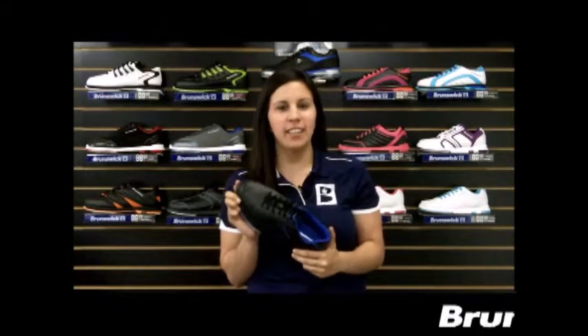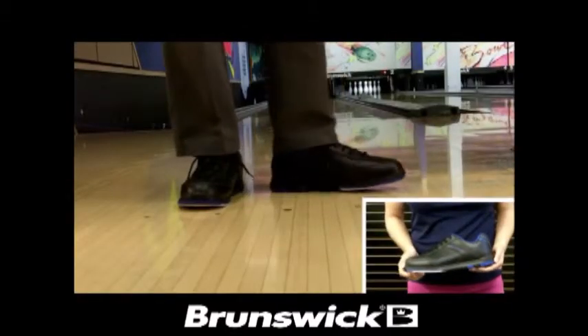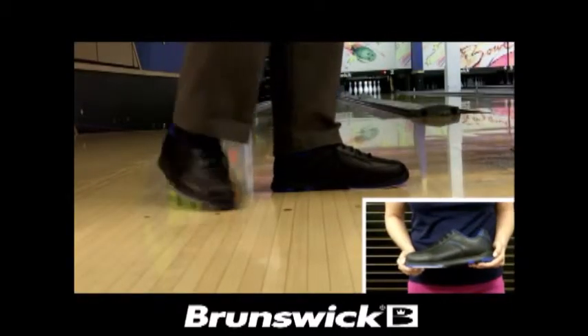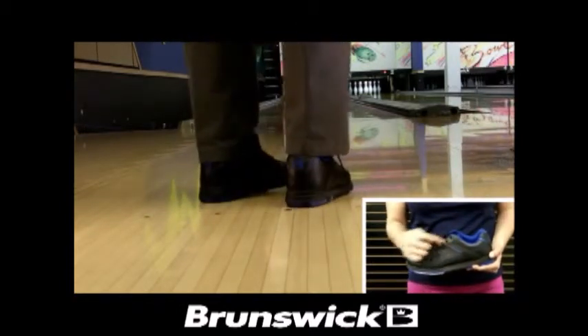I'm Natalie and this is the men's Flyer black mag blue from Brunswick. The Flyer comes with a soft man-made upper to ensure coolness and durability. This black shoe with mag blue accents is very athletic and a great-looking shoe.